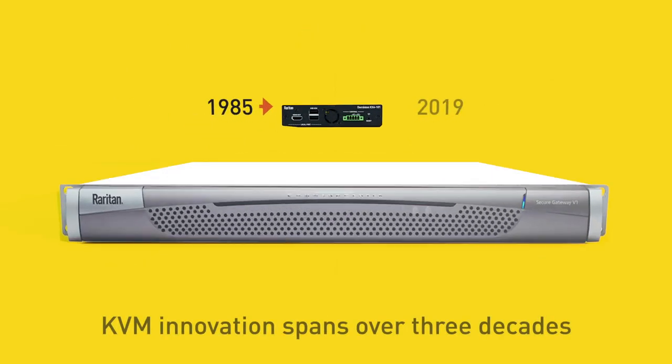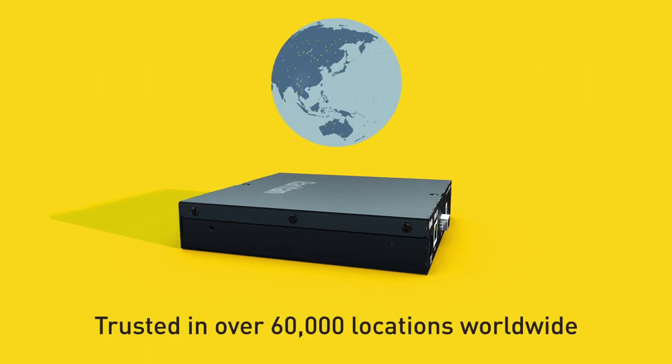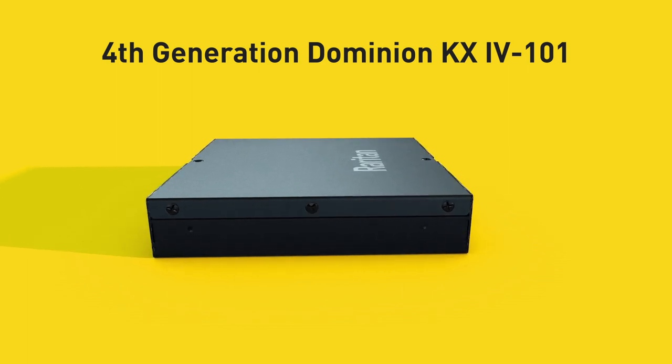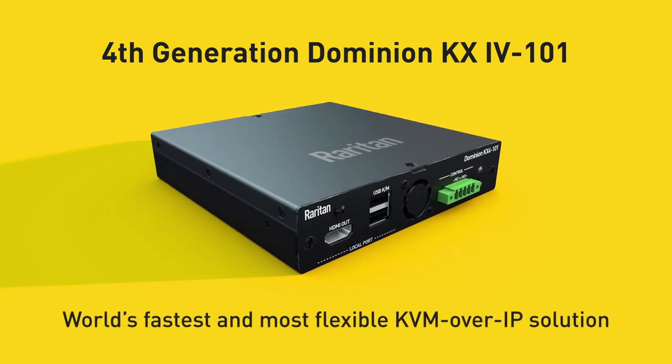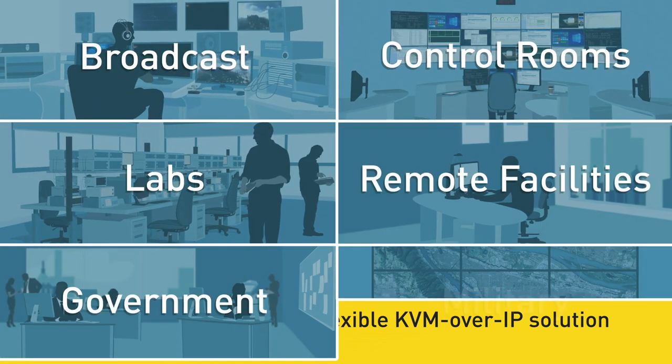Raritan's history of KVM innovation spans over three decades. We are trusted in over 60,000 locations worldwide. With our fourth generation Dominion KX4, we've created the world's fastest and most flexible KVM over IP solution to support the most demanding and challenging environments and applications.